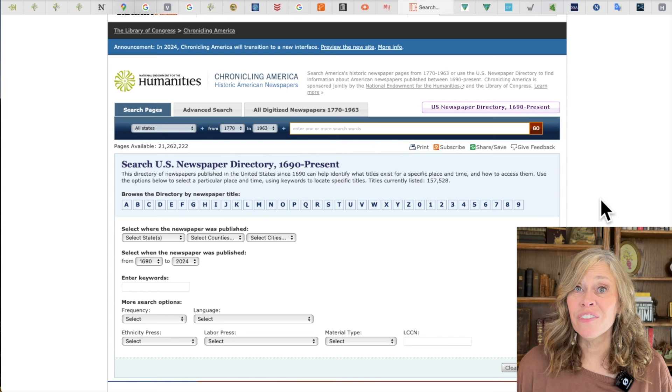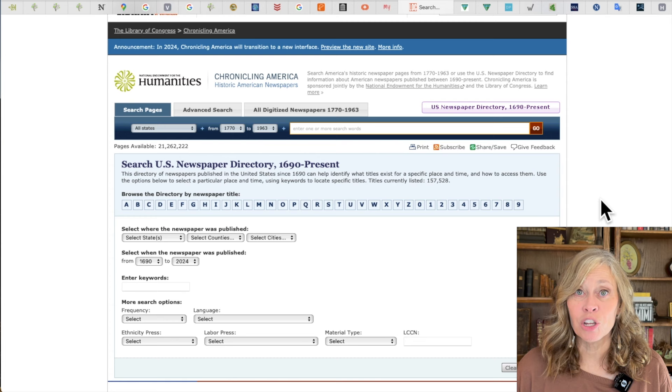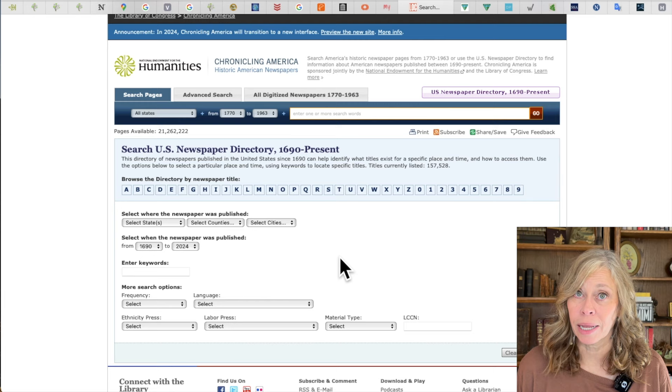We're at number 15: Chronicling America, a fantastic free newspaper website. It has two functions: you can search for an individual by name, narrow by state and time period; but another thing many people don't know is the newspaper directory on the right, which lets you search what newspapers were published in a particular location. If I want to find what papers were published in Jefferson County, Kansas in a particular time period, I can see who holds which editions. Sometimes only one or two editions of a little local newspaper survived, and this is how I find where they can be located.